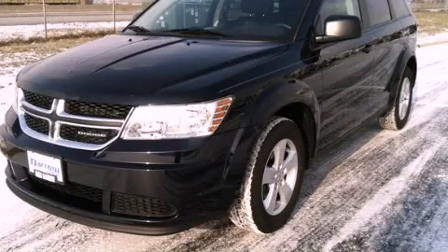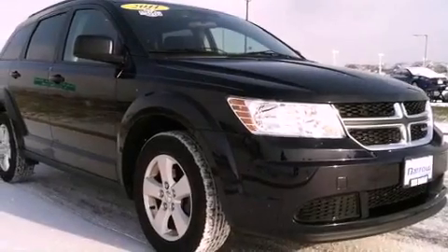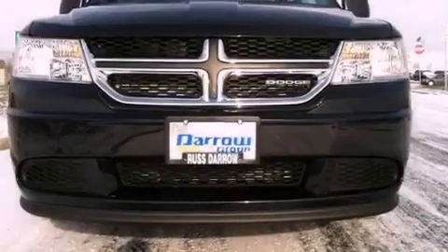This is a 2011 Dodge Journey, a car-like ride in space like an SUV. It has a four-cylinder engine and a four-speed automatic transmission.